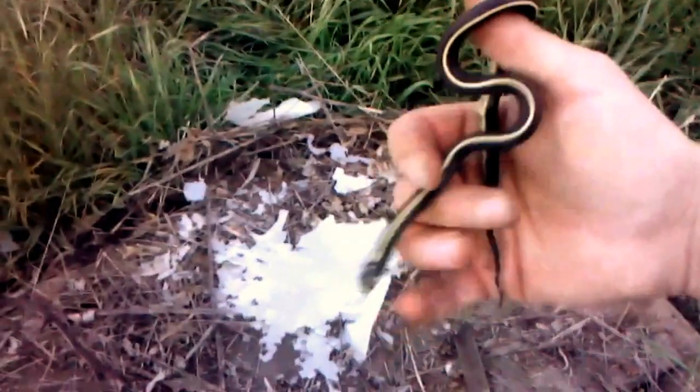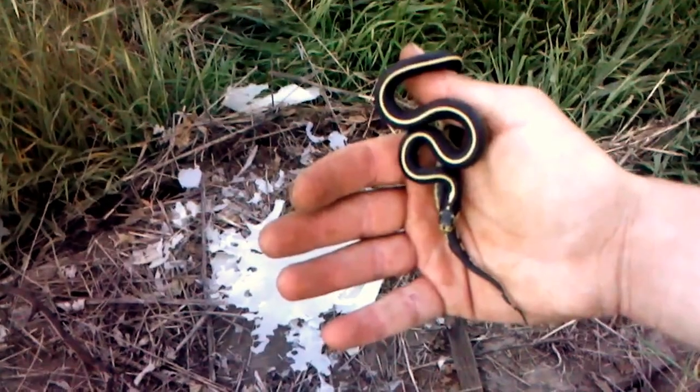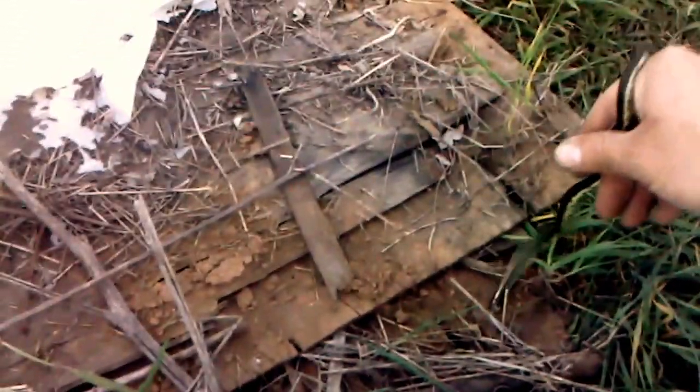Hopefully I'll be getting some babies like this this fall from the adults I rescued. Saved a few adults from a road that's being put in — got them out before they were bulldozed.